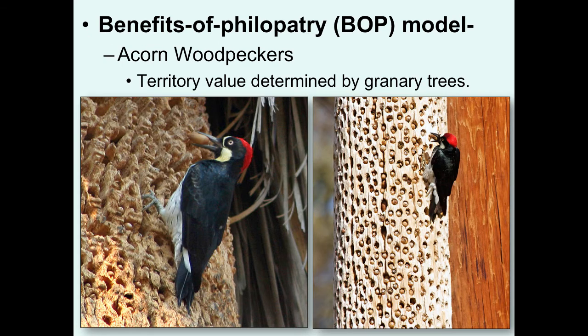The Benefits of Philopatry hypothesis was basically built with an understanding of acorn woodpeckers. Acorn woodpecker territory value is really determined by granary trees. They drill individual holes where they stuff individual acorns, basically using them as a pantry for feeding throughout the year. The more granary trees and the larger the granary tree, the higher quality that habitat. And this influences dispersal decisions of young birds.